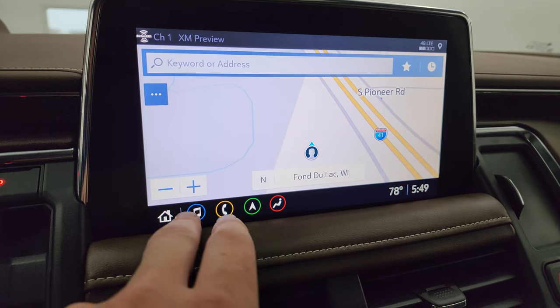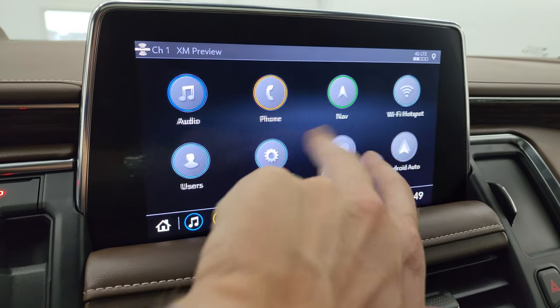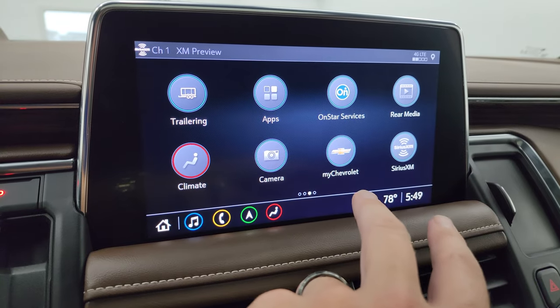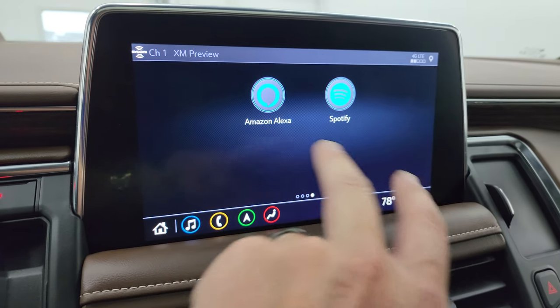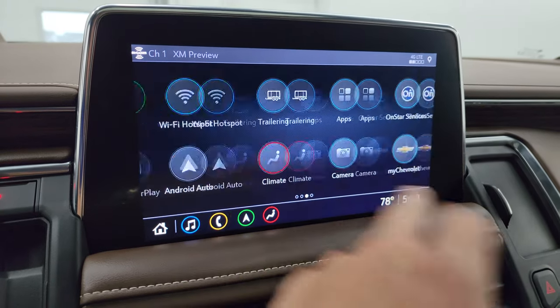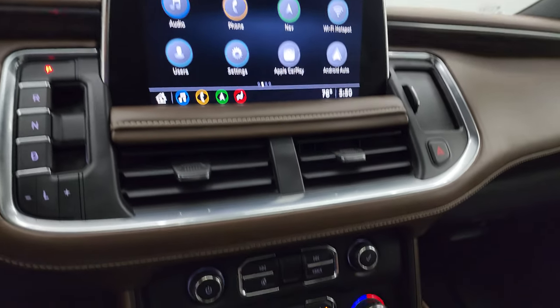Going to the home screen, you've got Apple CarPlay and Android Auto where you can project your cell phone to the screen. You have all your different apps, rear media controls, Amazon Alexa, and Spotify. That's the whole radio — it's all touchscreen, really nice.